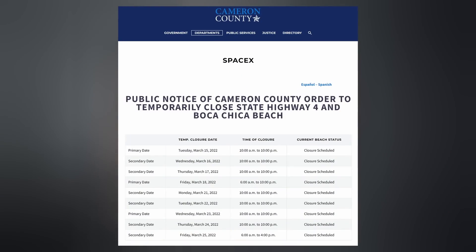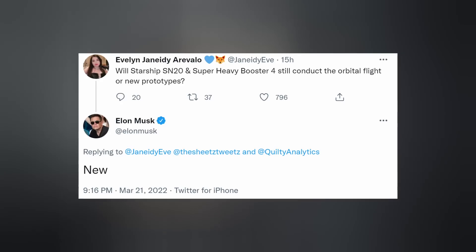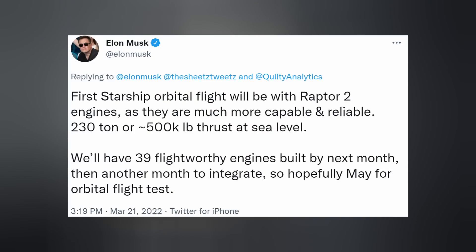Plenty of road closures are coming up that will allow for booster testing. Elon has made it official that the Dynamic Duo 420 will not be the one to attempt orbit — that honor will go to the next Starship Super Heavy in line. I presume 24-7, but we just don't know for sure yet. Elon confirmed that the first Starship orbital flight will be with Raptor 2 engines. Of course, 420 had Raptor 1s.